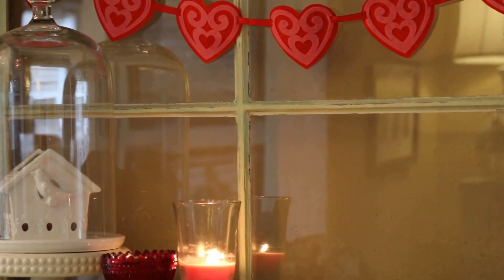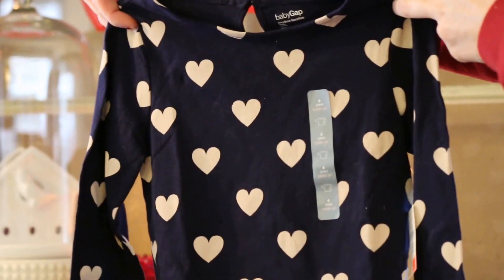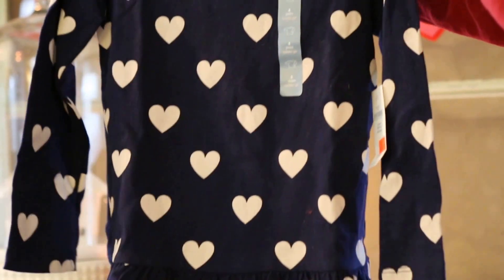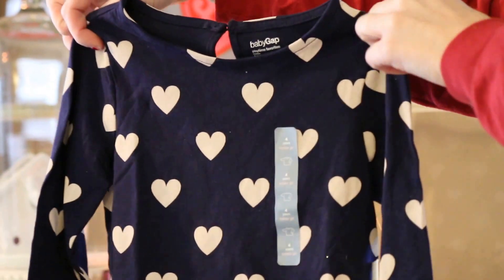The second item I picked up is this shirt from Gap Kids/Baby Gap. It was on clearance for $5, so this was a really good score. And obviously she doesn't have to wear this just for Valentine's Day — she could wear this a lot.